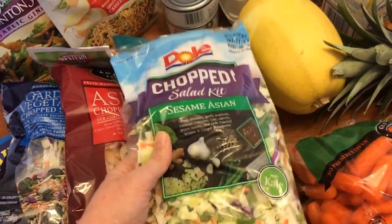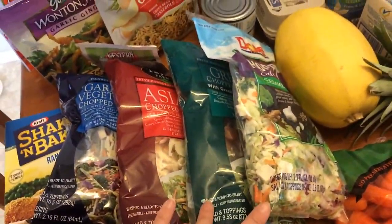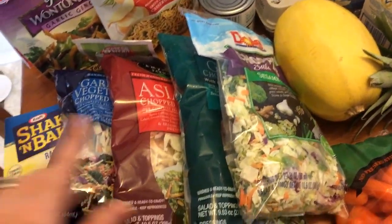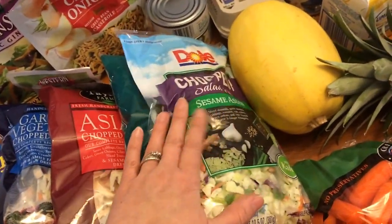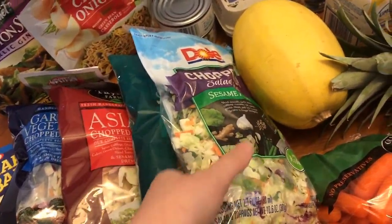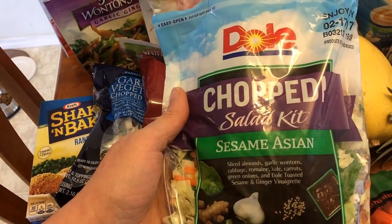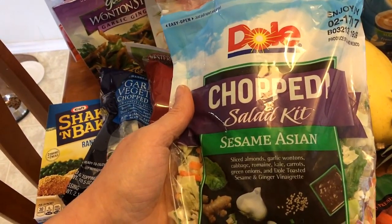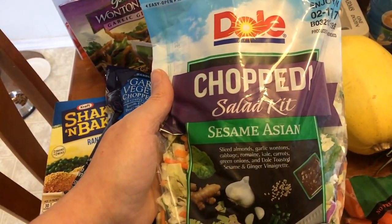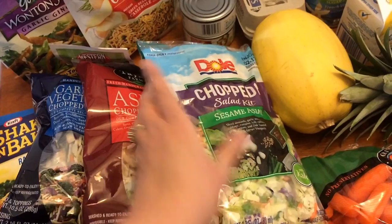I have four salad kits. Like I said, we're going to have quite a bit of salads this week for lunches, and I got these to fill in with the romaine lettuce I picked up. I don't use the dressings that come in these, but I will use the other fixings. I just weigh them out and usually have one point worth of the toppings. The sesame asian comes with sliced almonds, garlic wontons, cabbage, romaine, kale, carrots, green onions, and toasted sesame ginger vinaigrette. The almonds you can have one tablespoon for one point, and the wontons the same way.